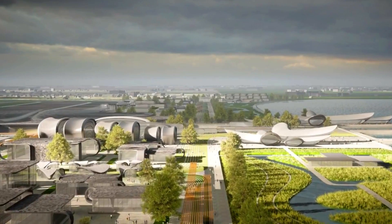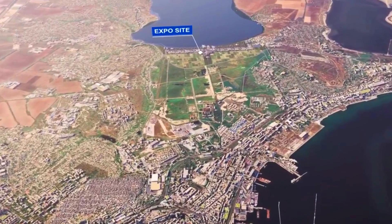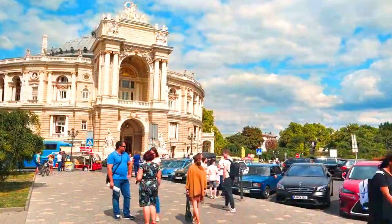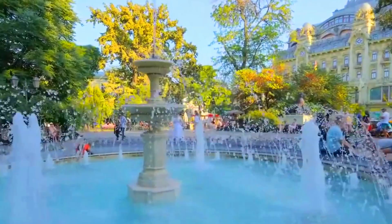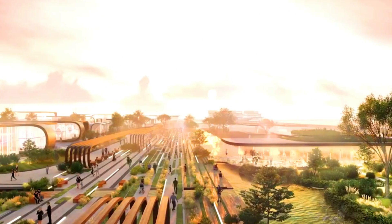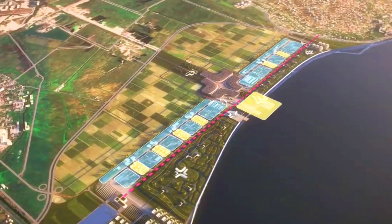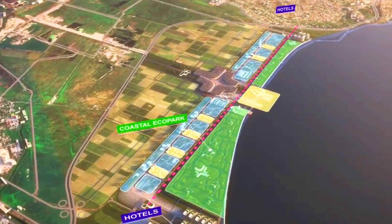The expo will feature pavilions from countries all over the world showcasing their latest innovations and achievements in technology, science, and culture. There will be a number of thematic pavilions focusing on topics such as sustainable development, climate change, and education. In addition to the pavilions, the expo will feature a number of attractions including concerts, exhibitions, and sporting competitions. There will also be a number of educational programs and activities for children and adults.